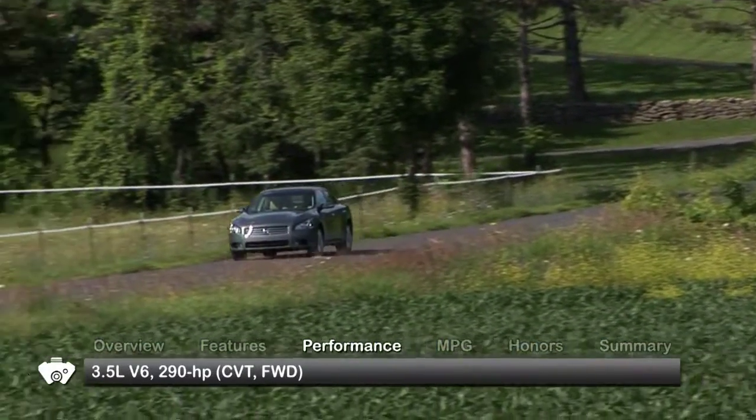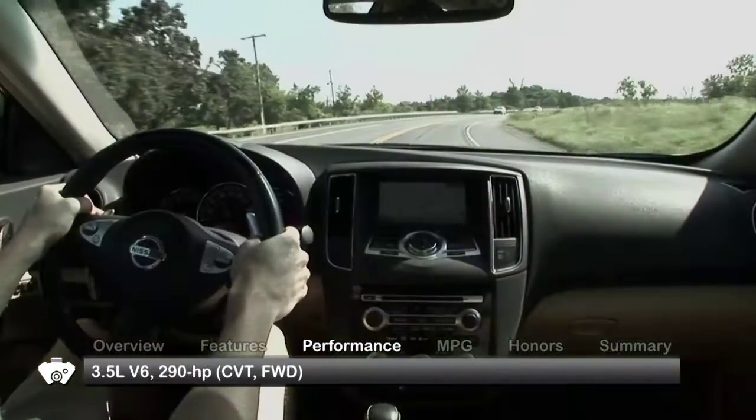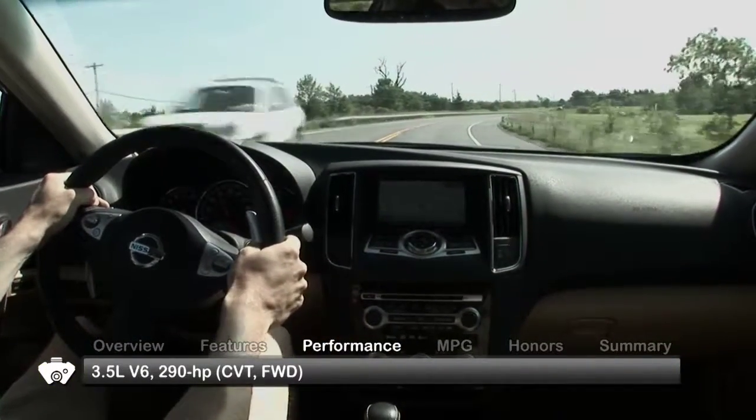The 2011 Nissan Maxima is powered by a 3.5-liter V6 engine paired with a continuously variable transmission and front-wheel drive.